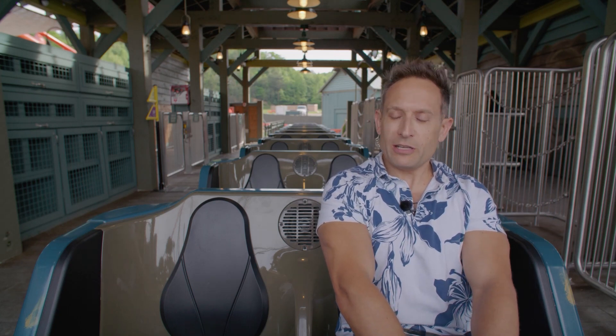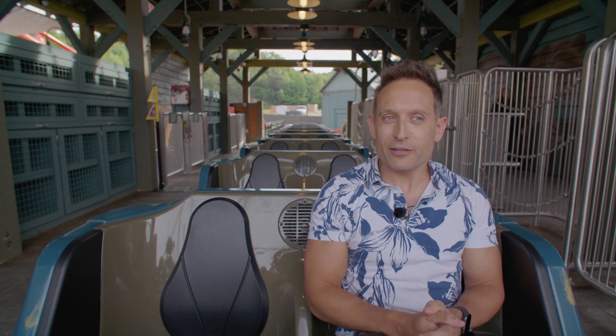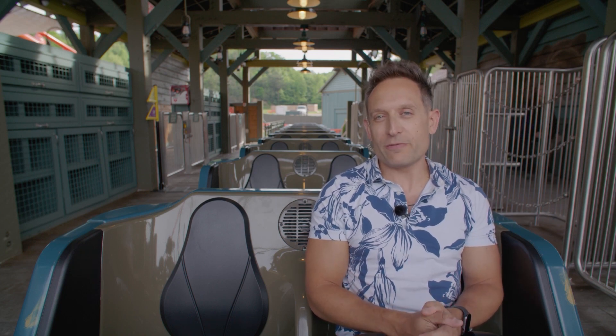Hey everybody, how is it going? I am right now on board Big Bear Mountain at Dollywood. If you have been following the progress of this,